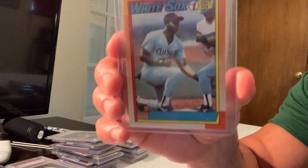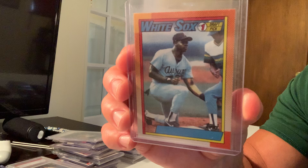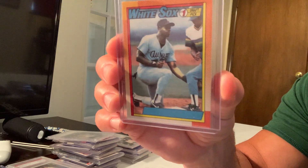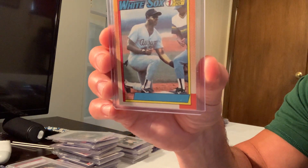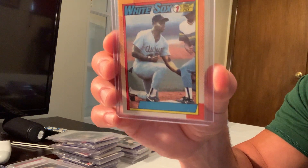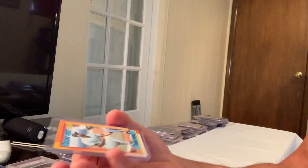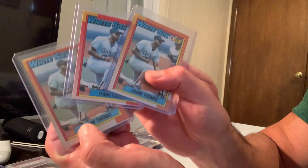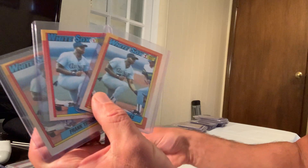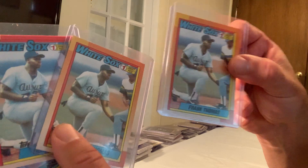At number three, one of the most iconic and famous error cards of all time: the 1990 'Big Hurt No Name' error card of Frank Thomas, card number 414. This card sold for $24,244 on eBay. Topps quickly corrected it by adding his name, so the no-name version is very rare. I have several of the corrected version, which you can get for a couple bucks.